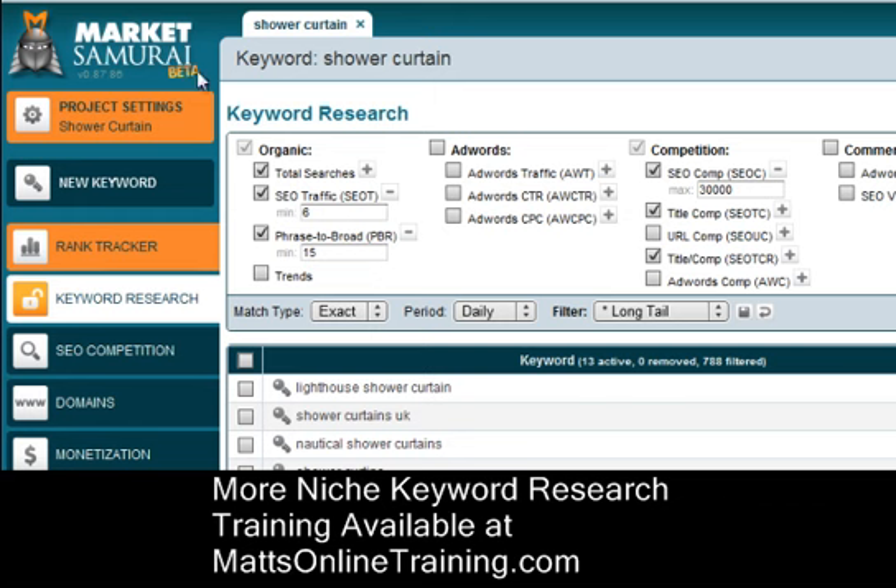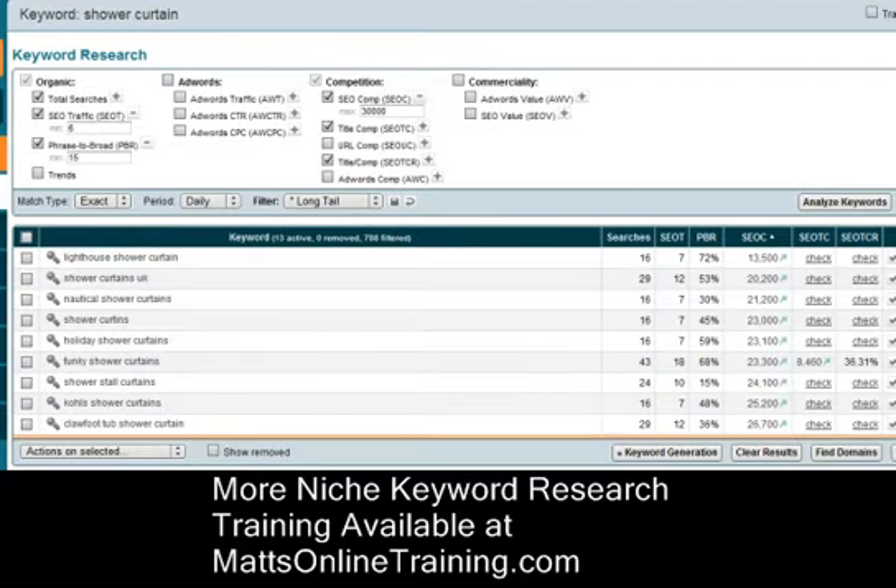Today I'm using Market Samurai. I was reading the IKEA magazine that got sent to my house and I found a shower curtain, so I said, alright, let me just type in shower curtains and see what happens. These keywords show up and I click analyze and I set it for an exact match. That means people are searching this exact set of keywords, not in any different order — it's exactly these keywords — and it shows how many people are searching daily.